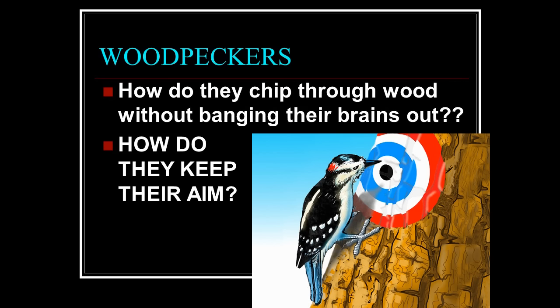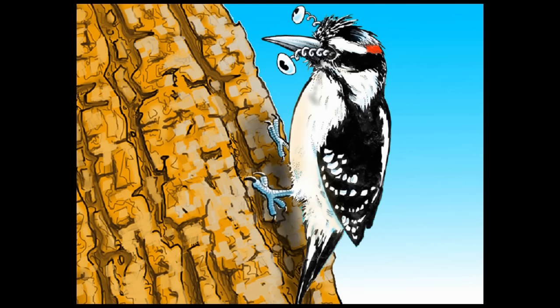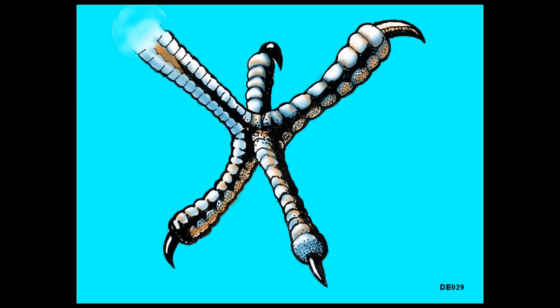Woodpeckers — how do they chip through wood without banging their brains out? How do they keep their aim? How does the beak take the punishment? And how do they keep their eyes from getting knocked out? There's enough force when a woodpecker hits its head against wood to literally knock its eyes out.